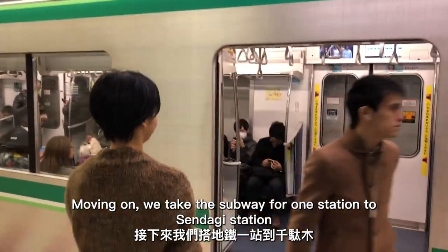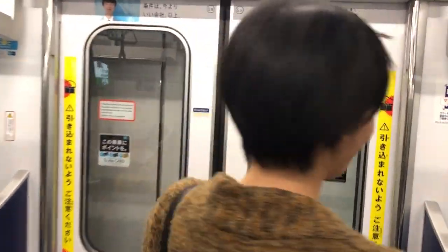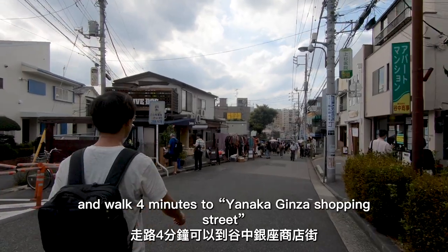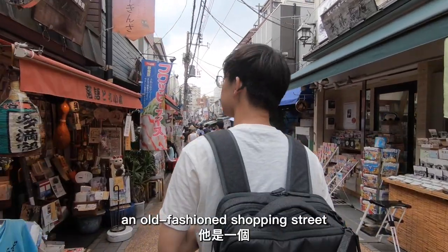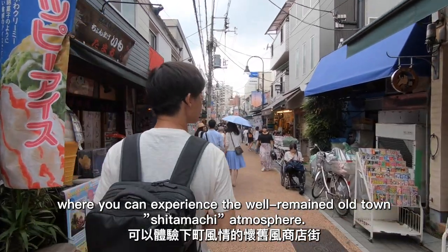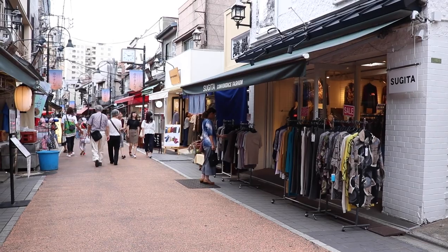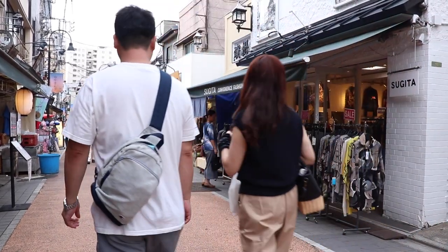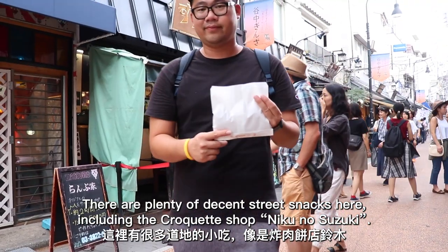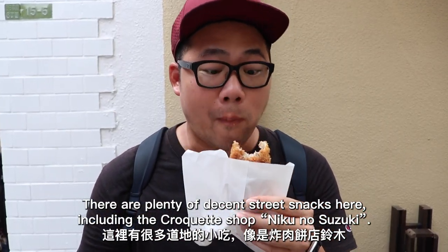Moving on, we take the subway one station to Sendagi Station and walk 4 minutes to Yanaka Ginza Shopping Street, an old-fashioned shopping street where you can experience the well-preserved old town Shitamachi atmosphere. There are plenty of decent street snacks here, including the croquette shop Nikunosuzuki.